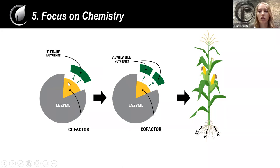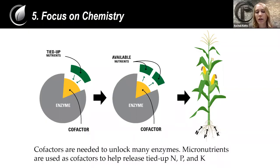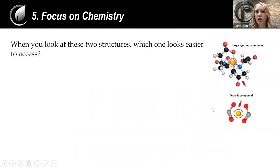A lot of cofactors are actually trace minerals — micronutrients. It's pretty interesting to think that a lot of the times we need micronutrients as cofactors to release and make available macronutrients like N, P, and K. We need that diversity in our chemistry just like we need it in the microbes. Cofactors unlock enzymes to help break down organic matter and tied-up nutrients and make them available to the plant. That's really what the chemistry side of it is — we need to focus on the chemistry of these cofactors or micronutrients that we're putting in the soil.